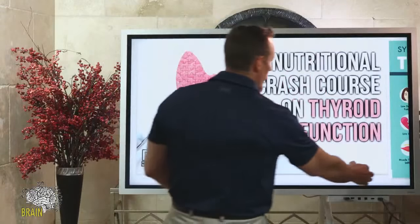Hey everybody, welcome to Pick Dr. Osborne's Brain. Tonight we're going to be talking all about the thyroid: how gluten relates to it, what foods you should avoid, what nutrients are necessary for thyroid function, and if you want a comprehensive thyroid evaluation, what tests you can ask your doctor to run. So let's jump in.